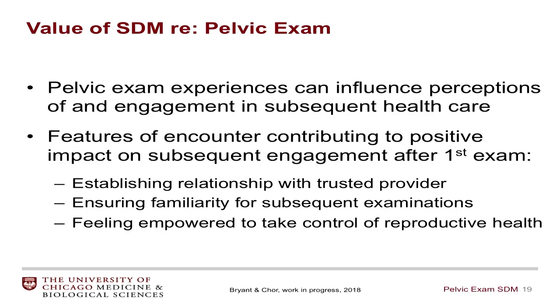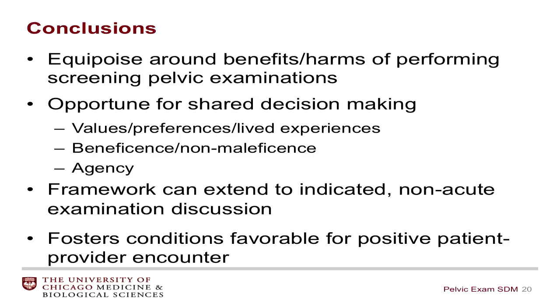Pelvic examination experiences can influence subsequent healthcare-seeking behaviors, especially around reproductive healthcare. The work conducted with Dr. Bryant indicates that features of the encounter can create a positive impact on future healthcare-seeking behaviors, including establishing a relationship with a trusted provider, ensuring familiarity about the exam for subsequent encounters, and feeling empowered to take control of one's own reproductive health. In conclusion, there is a good amount of clinical equipoise around the benefits and harms of performing screening pelvic examinations, and shared decision-making in this circumstance fosters conditions favorable for a positive patient-provider relationship and subsequent healthcare-seeking behaviors.